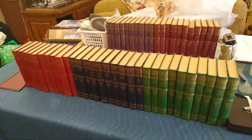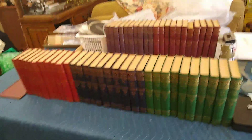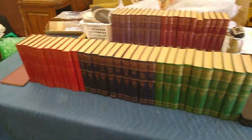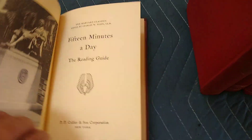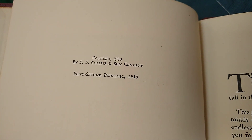Here is the Harvard Classics 50th printing, 1959, called the Rainbow Edition — a different color every ten volumes. The set also includes the reading guide.